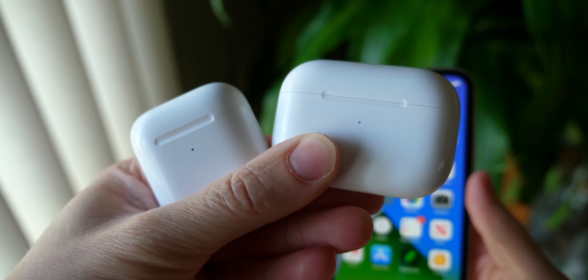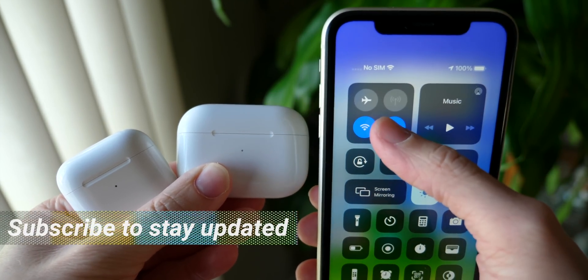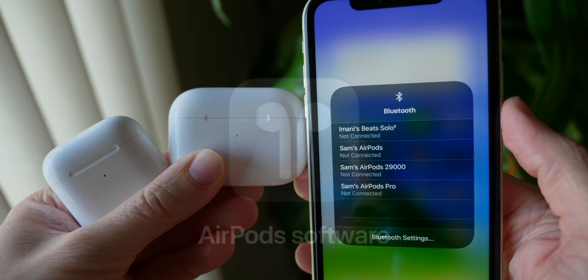Yo, what's up. You're probably one of the AirPods users out there who thinks they're better than everybody else. Well, not only am I here to tell you that you're right, but you're gonna be even better than everybody else after you update to iOS 14.